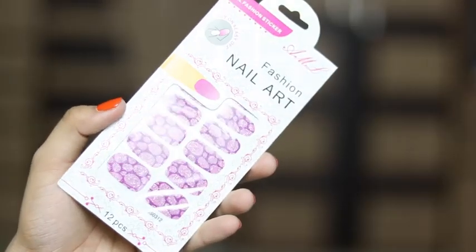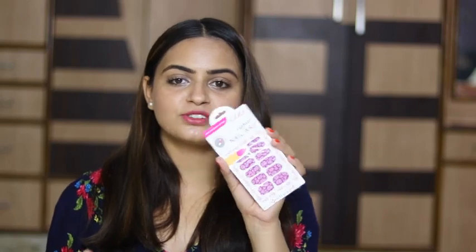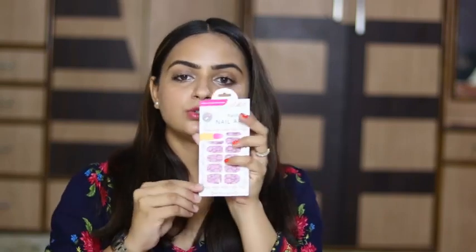Coming on to the next product, which is Nail Art Sticker. These are purple sort of nail stickers, and they are of no use to me because I don't have really big nails, so I'm going to give them to someone. This is priced at Rs. 150, but you can get these sort of things in the market for just Rs. 30 to Rs. 40, I guess.